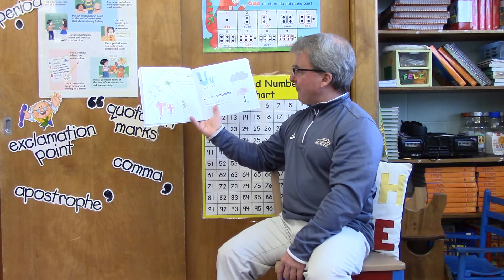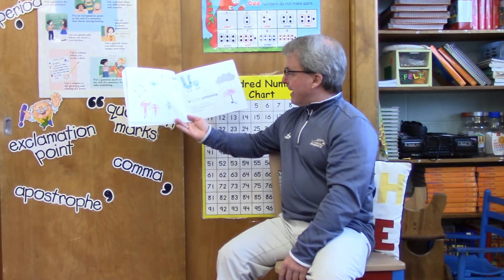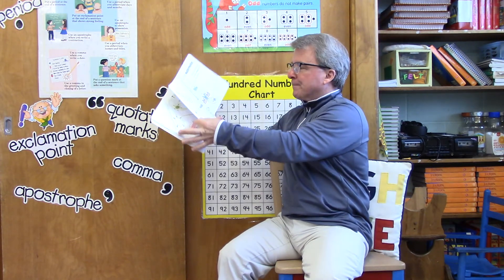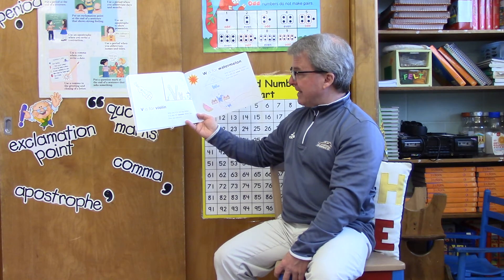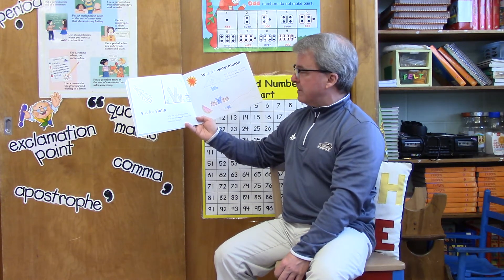U is for umbrella — why yes it is! But the letter U is also for uncover. Show me how you uncover. V is for violin — why yes it is! But the letter V is also for vacuum. Show me how you vacuum.